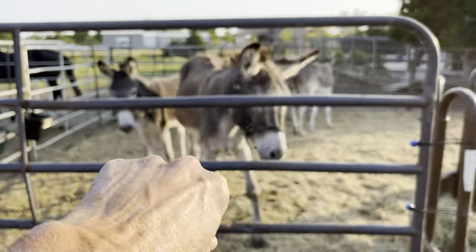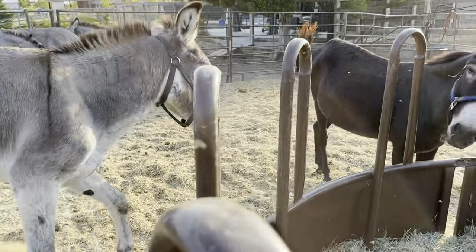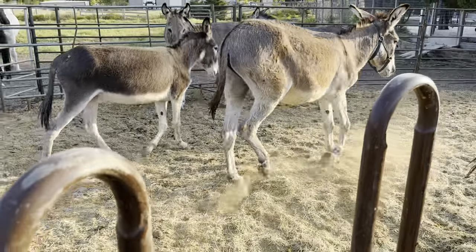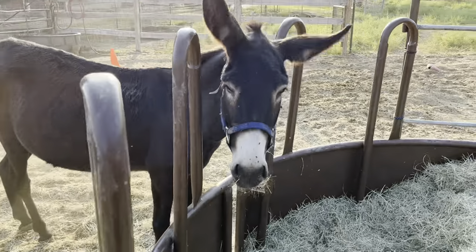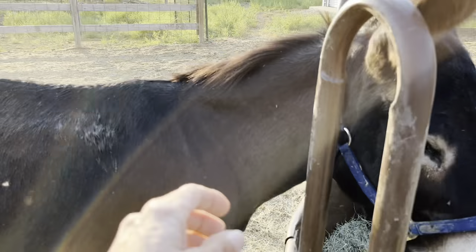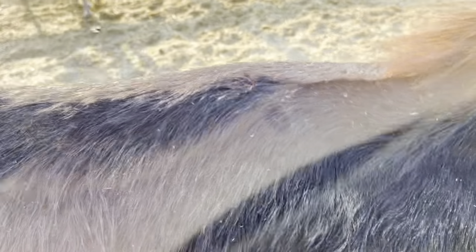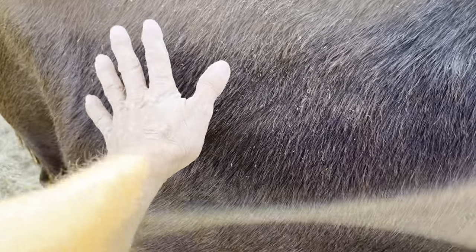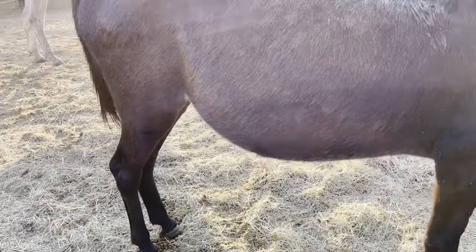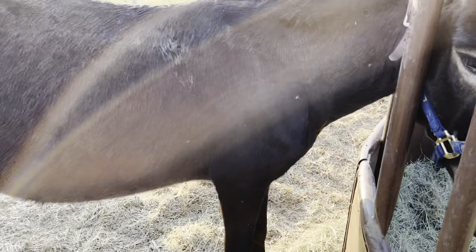This sweet guy is a BLM gelding. This is one of our Jennies that she actually came in with this halter on and she is super sweet. She's possibly bred — she looks pretty big and she doesn't have a bag, so it's not anytime soon.